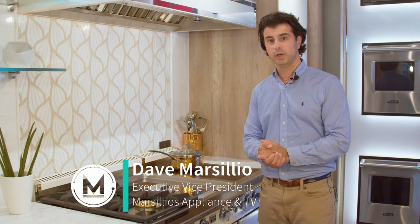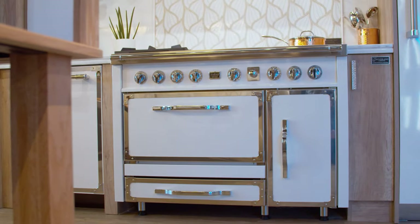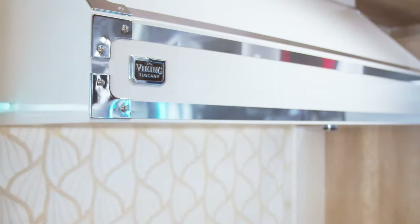Hi, this is Dave again from Marsilio's Appliance TV and Barbecue. Welcome back to our YouTube channel. In front of us today is Viking's 48-inch Tuscany range. This range is a complete showstopper from the top to the doors — it gives you a super elegant look in your kitchen and is really going to be a statement piece.